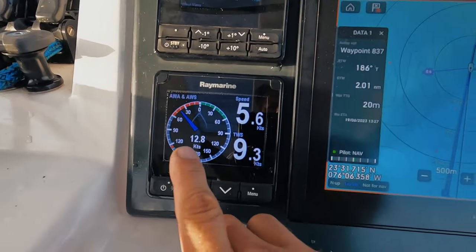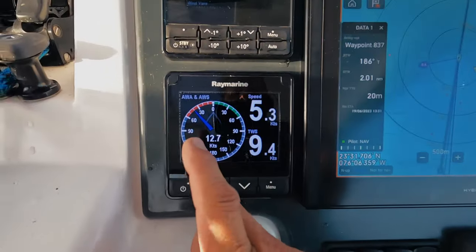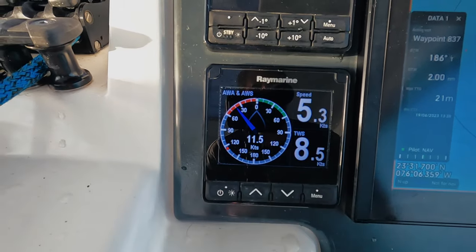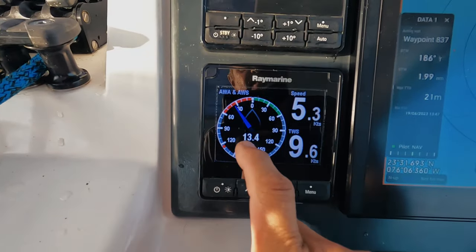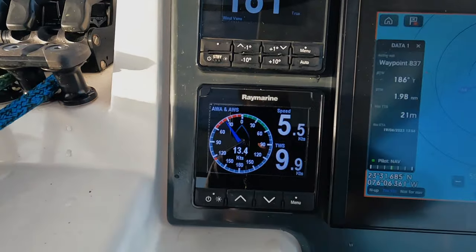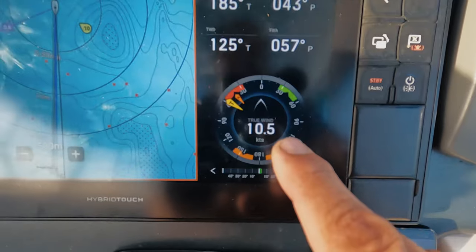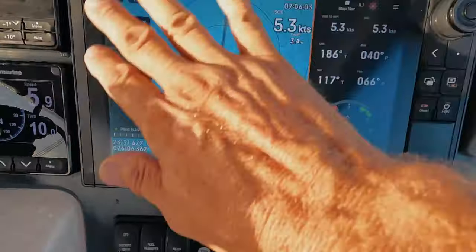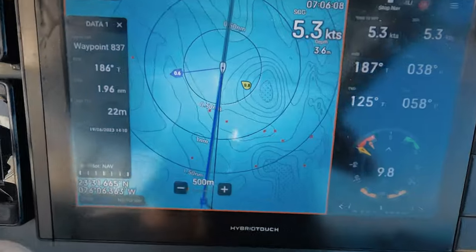Just to explain why I have these two instruments: this one is showing me the true wind and true wind direction, and this one shows apparent wind angle and apparent wind speed. So that's the apparent wind angle and wind speed, plus true wind speed as well — kind of a quick overview. If I'm on a tablet or phone I can see that screen but not these fixed ones, so that's why I have two.